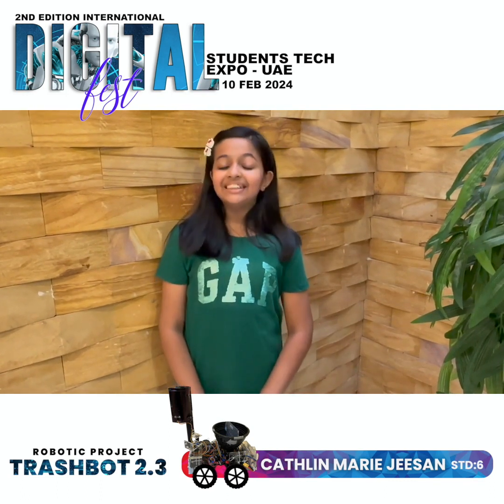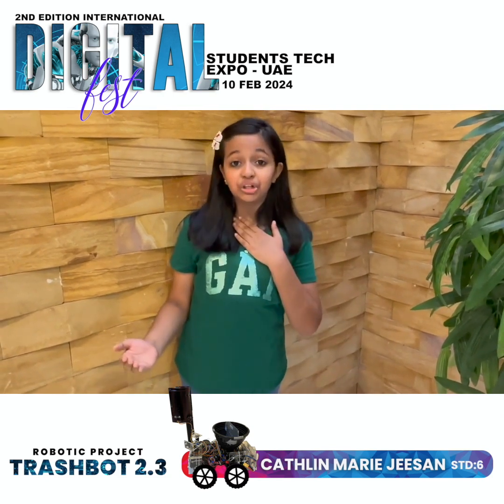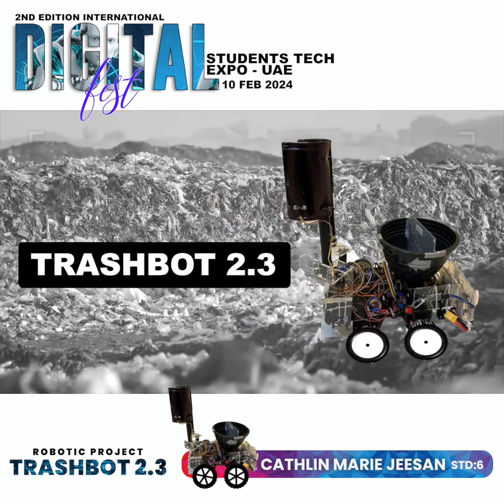Hi, I'm Kathleen Ramjeezen, a 6th grader from Holy Graves, Gangnamala. And today, I want to introduce my solution for saving sewage cleaners' lives — that is Trackboard 2.3.